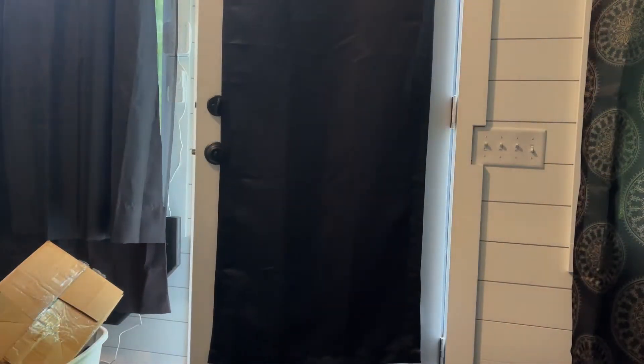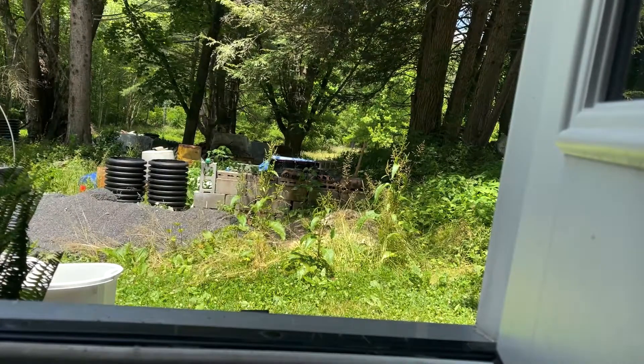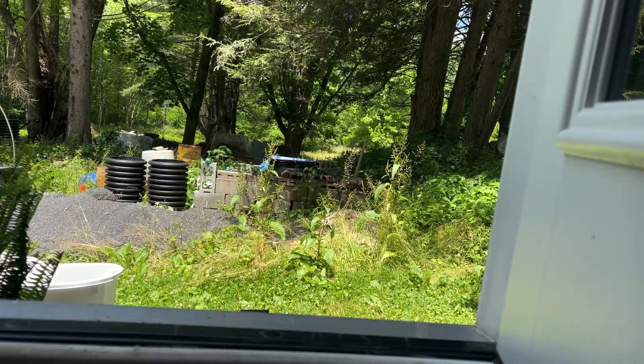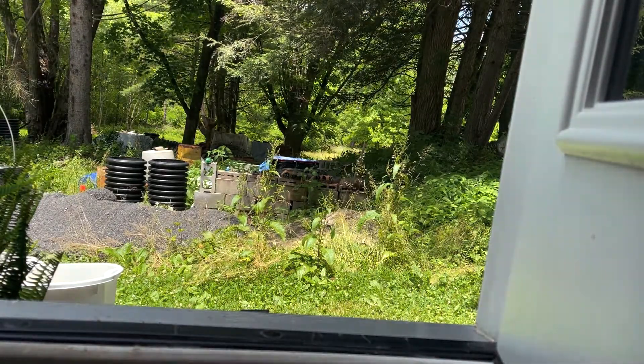I'm just loading everything into my car — taking those things back to my home or to Goodwill. All the other clothes that I sorted out, I'm going to do laundry and wash everything — make sure everything is fresh. My landlord actually allowed me to use his washer and dryer, so I'm just going to go over there and get my clothes washed right now.